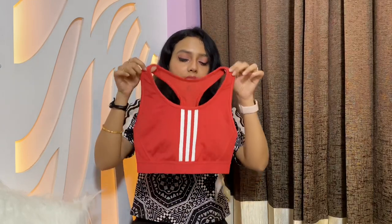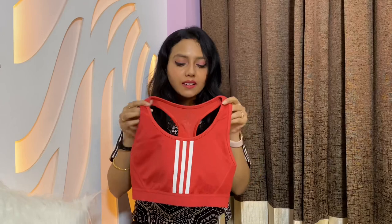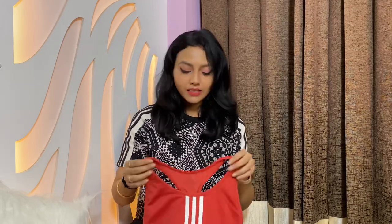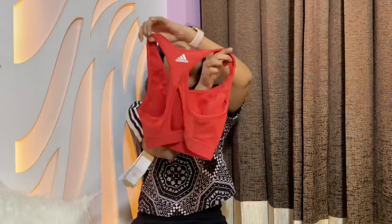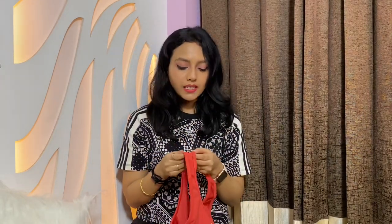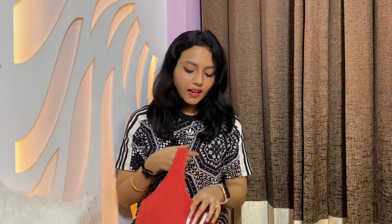Next I got the Ever Ready Walkout Bra in such a pretty pink — I love the color and I'm yet to wear it. The original price was 2499 rupees and I got it for 1499. I love the material — it has mesh at the back to absorb sweat and very good support at the front.